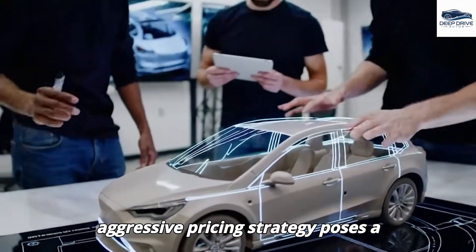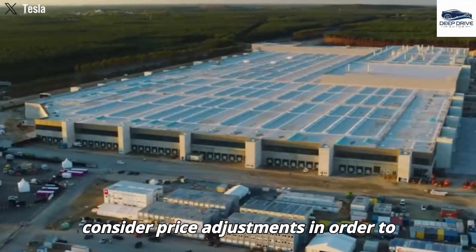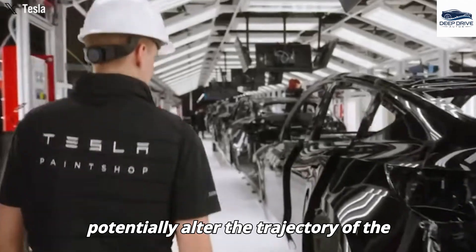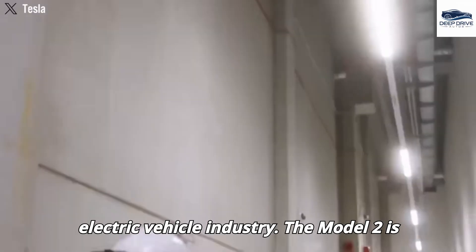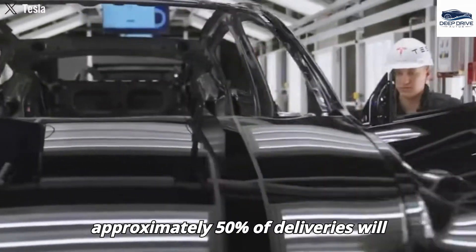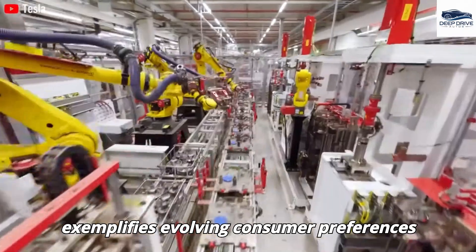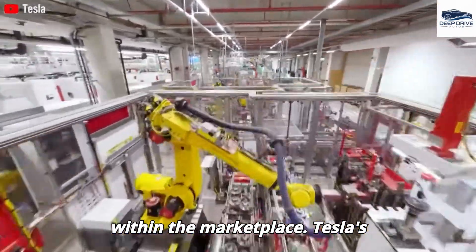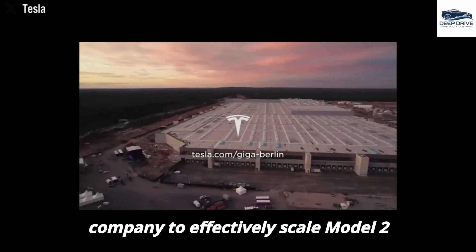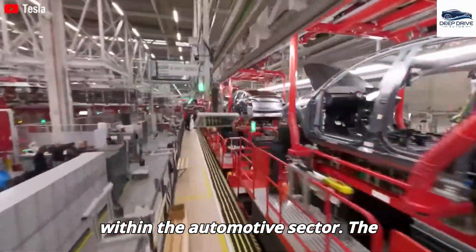Tesla's aggressive pricing strategy poses a significant challenge to the market dominance of Chinese automakers such as BYD, compelling these competitors to consider price adjustments to remain viable within the global market landscape. Such dynamics could potentially alter the trajectory of the electric vehicle industry. The Model 2 is poised to appeal to an older demographic, with projections indicating approximately 50% of deliveries will target customers aged 65 and above by 2028, exemplifying evolving consumer preferences.